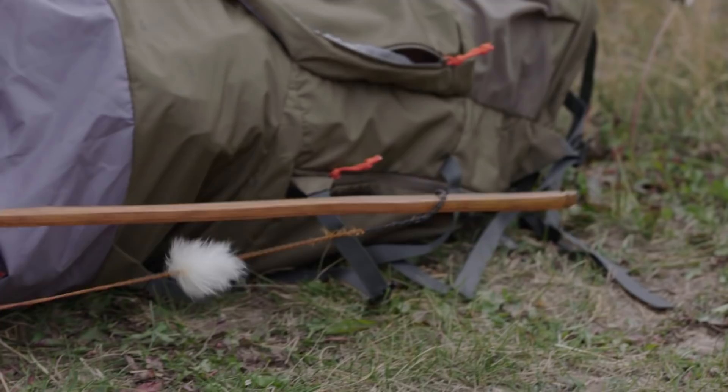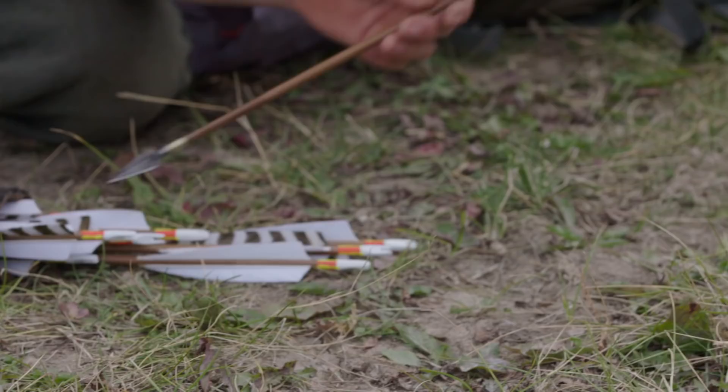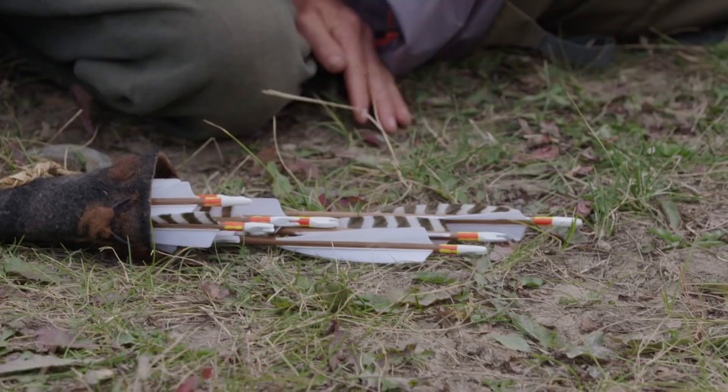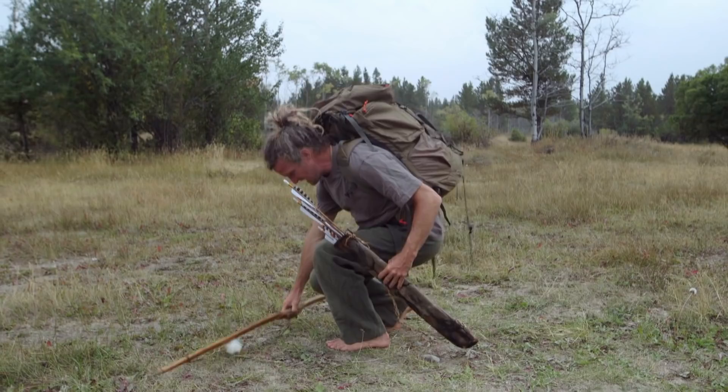I've got two different arrows: broadheads for any large game, and small game points for rabbits, grouse, ducks, and anything else I might come across and have the opportunity to shoot at. So wish me luck, people — I just might need it.